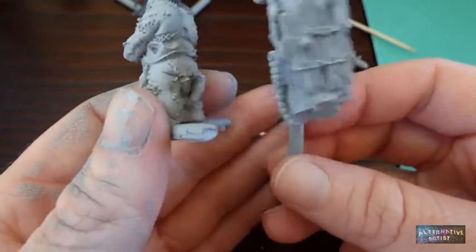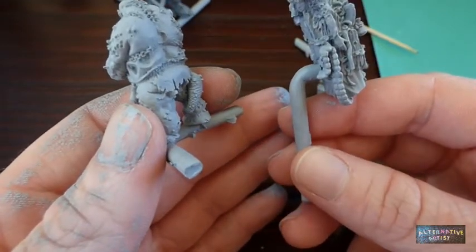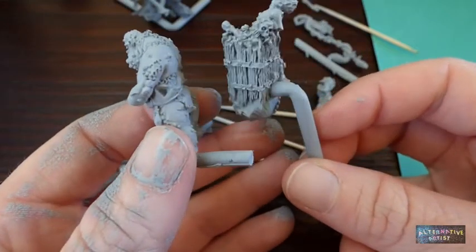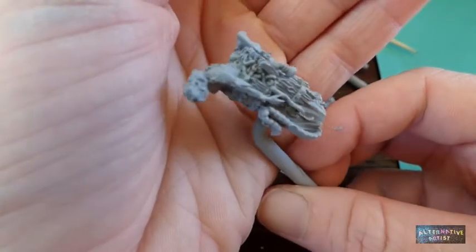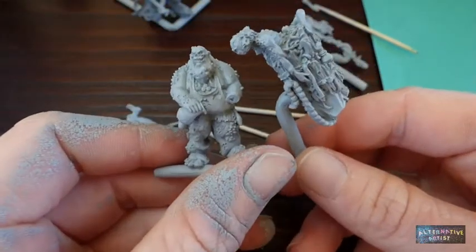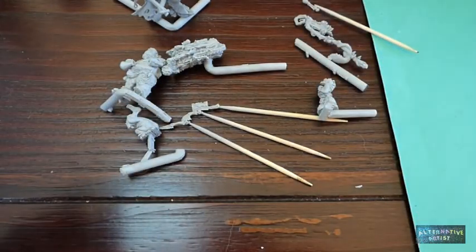I wonder how the mechanics of that actually works — does he absorb nutrients from this backpack of death, or does he add his own filth to it? Anyway, I will go to day four's question.